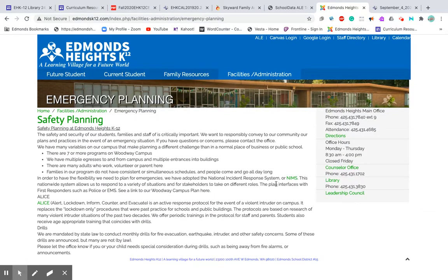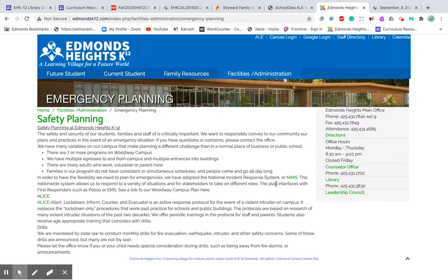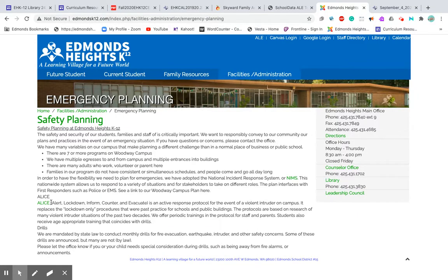If we come back to campus, there's a page that will help you understand our ALICE protocol. ALICE stands for Alert, Lockdown, Inform, Counter, and Evacuate — an unfortunate but necessary thing to practice. When people have access to our open campus, we need to make sure that if there is a dangerous situation, we know how to handle it. This is what the safety planning is all about.